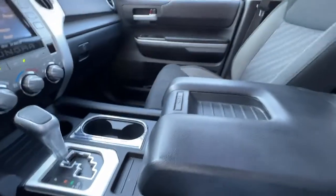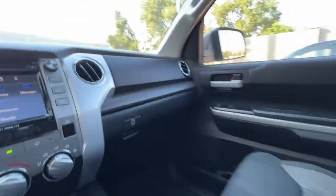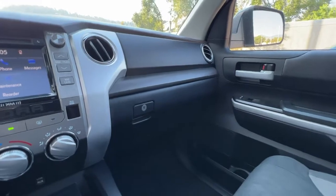We've got a nice giant center console here which has tons of room, and then we've got the locking glove box as well, which is always very handy.